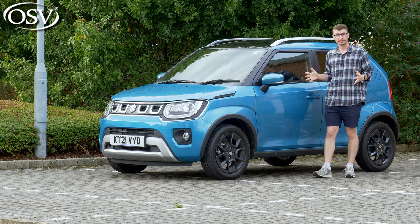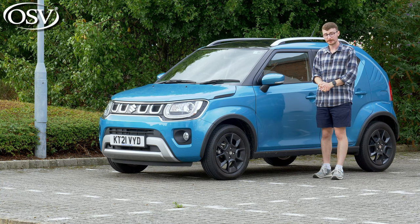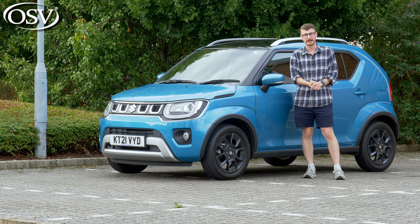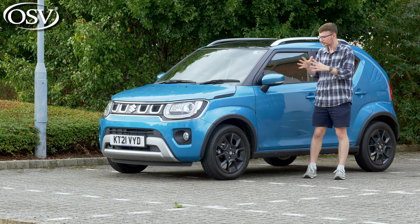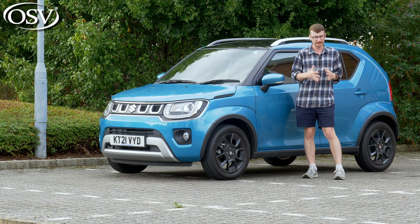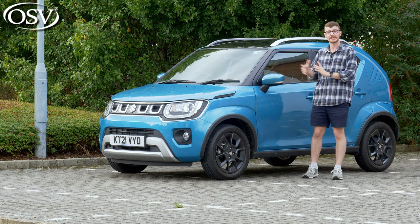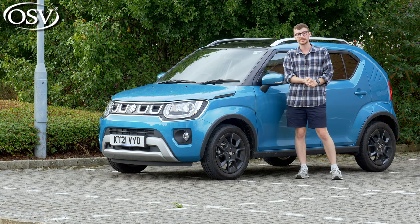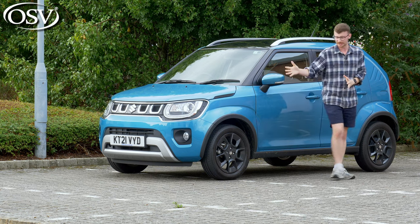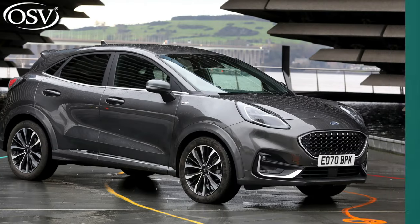The second generation Suzuki Ignis arrived on UK roads in 2017 and over the years it's been a very popular offering for the Japanese brand. It occupies a rather strange place in the market, as it's considered both a city car and a small SUV depending on who you ask. For example, What Car recently named it its best small SUV for value, yet as you can see it's more similar in size to a Volkswagen Up than a Ford Puma.